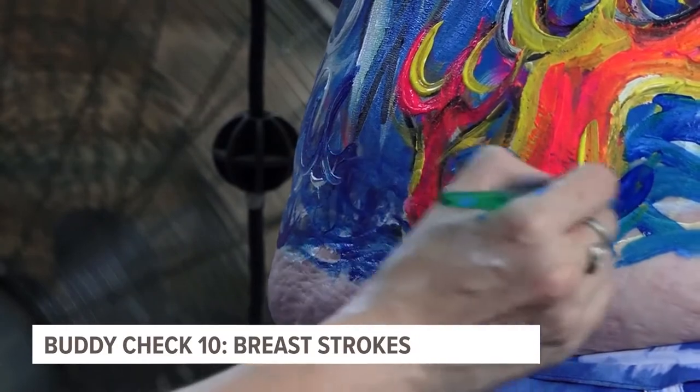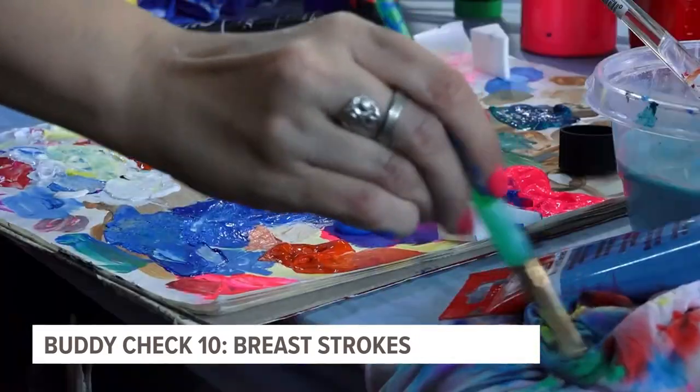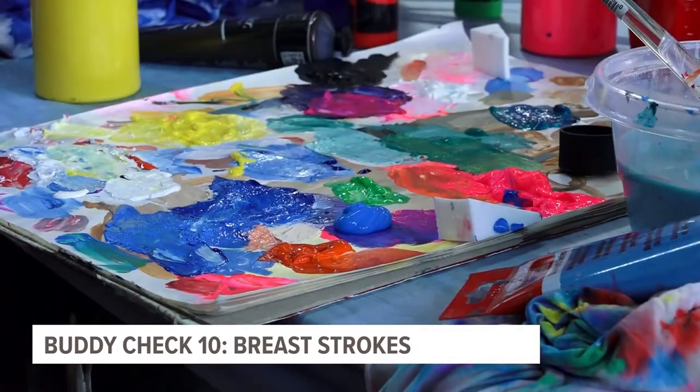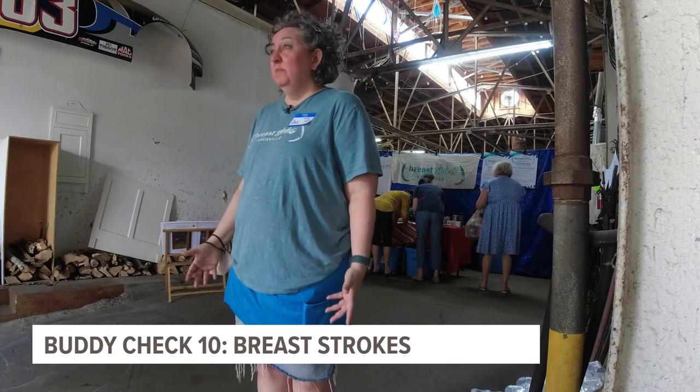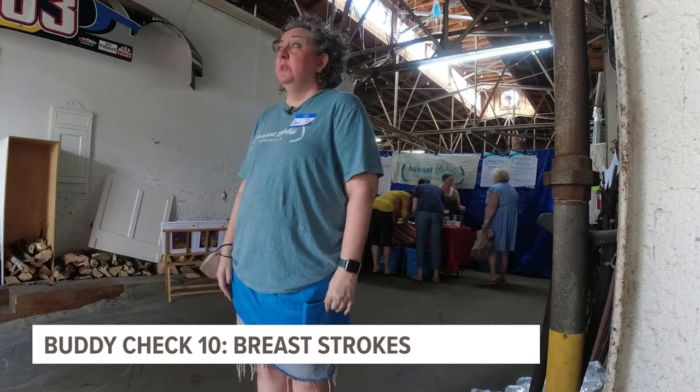Once a year, hundreds of women volunteer to be vulnerable, all because 10 friends began the trend. It started with a group of local artists — one of their friends was diagnosed with breast cancer. They weren't sure what they were going to do to help her, so they all got together in someone's living room and decided to paint each other just for fun, because they knew she was going to have to go through some surgeries.